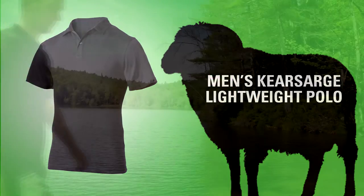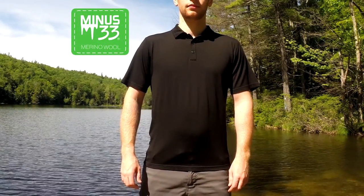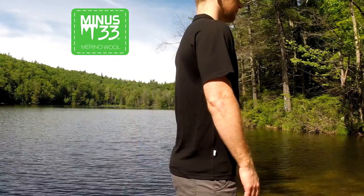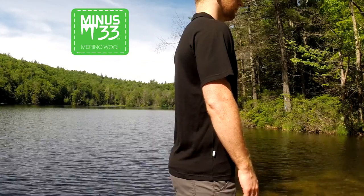The Kearsarge Men's Lightweight Polo is made of 100% 17.5 micron merino wool. This three button rendition of the popular polo provides great temperature regulation, making it an ideal choice for warm weather.